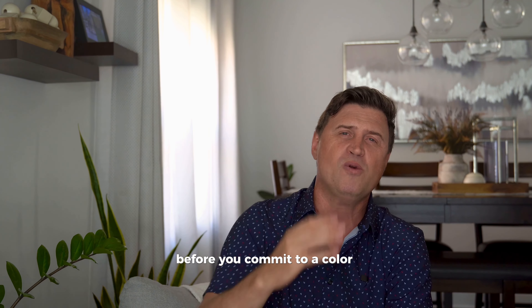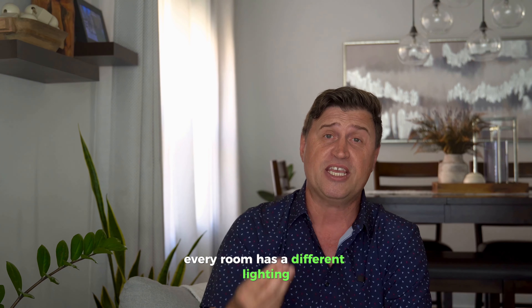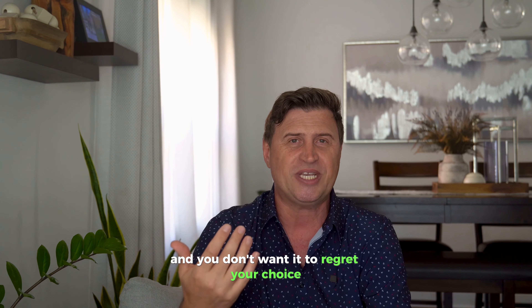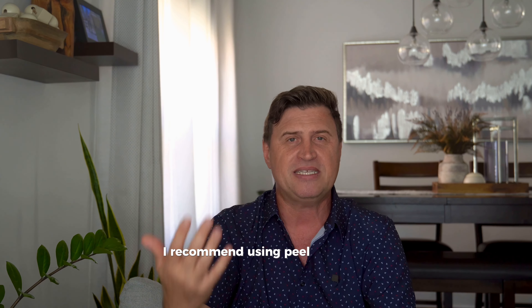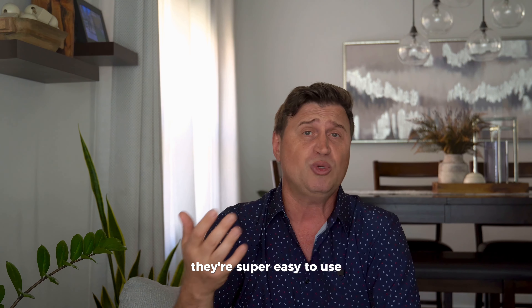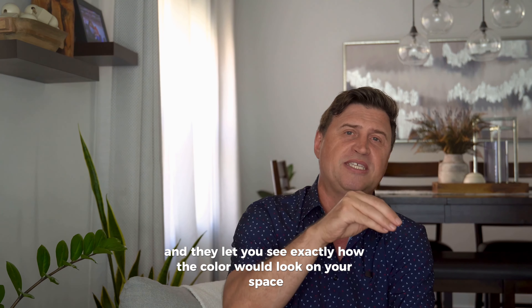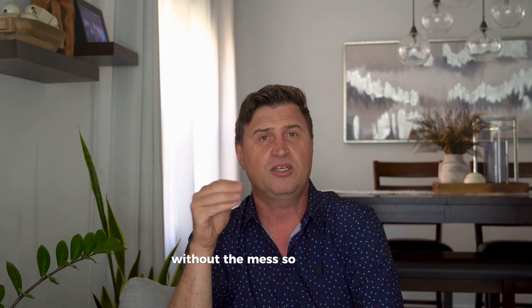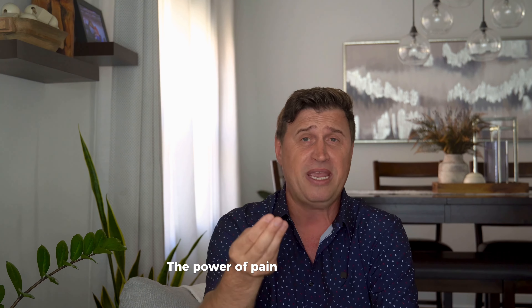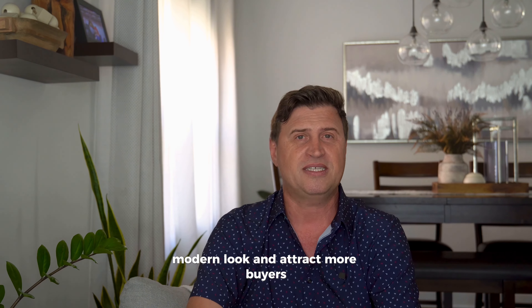Before you commit to a color, always test it out in your home. Every room has different lighting and you don't want to regret your choice. I recommend using peel-and-stick samples like the ones from Sampl-ize — they're super easy to use and let you see exactly how the color would look in your space without the mess. So there you have it. The power of paint is the easiest, most affordable way to give your home a fresh, modern look and attract more buyers. Let's get your home sold for top dollar — see you in the next video.